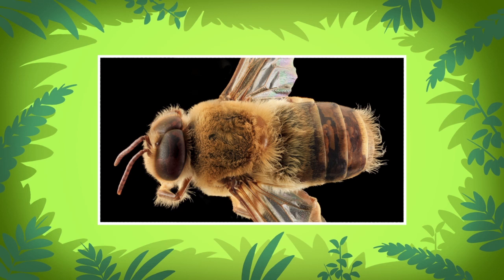The male bees, also known as drones, are rounder in shape and have bigger eyes. These drones only have one job, which is to help queen bees from other beehives make babies. The drones don't have a sting like the female worker bees do.